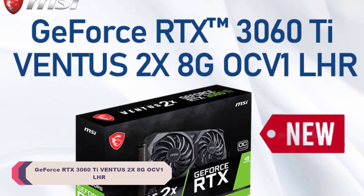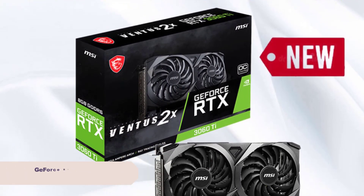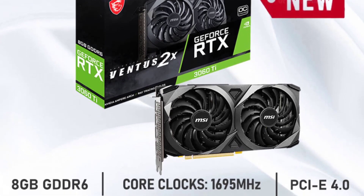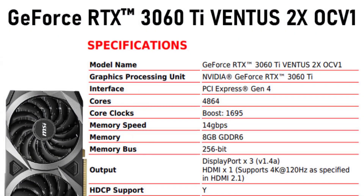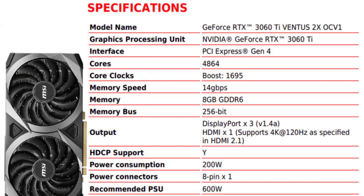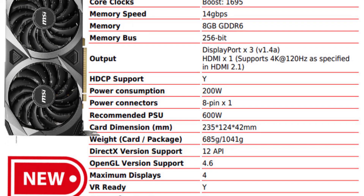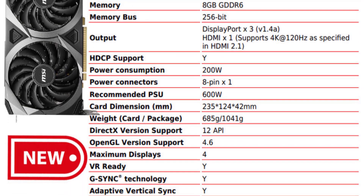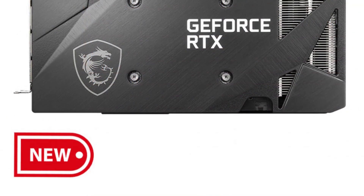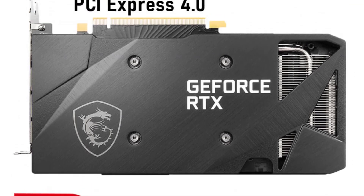RTX 3060Ti Ventus 2X OC — MSI RTX 3060Ti Ventus 2X 8G OC V1 LHR Graphics Card. The RTX 3060Ti Ventus 2X OC delivers impressive gaming performance. With 4864 stream processors and a core clock of 1695 MHz, it can handle modern games at high settings without breaking a sweat. The 8GB of GDDR6 memory with a 256-bit memory interface ensures smooth gameplay and quick loading times. The card also supports DirectX 12 and OpenGL 4.6, ensuring compatibility with a wide range of games and applications.